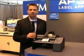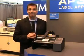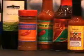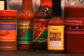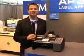Primera just announced an exciting product called the AP Series Label Applicators. They're the perfect semi-automatic labeling solution for cylindrical containers, as well as many tapered containers, including bottles, cans, jars, and tubes.